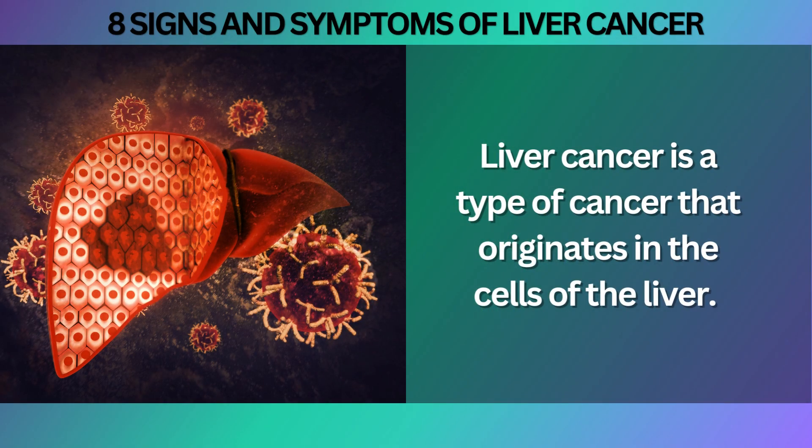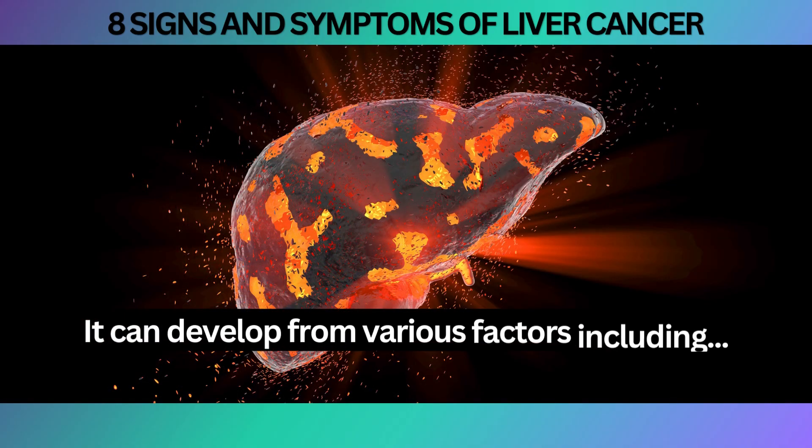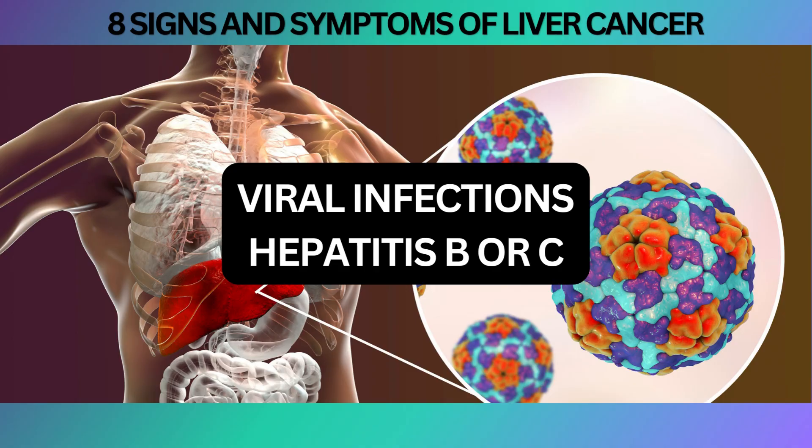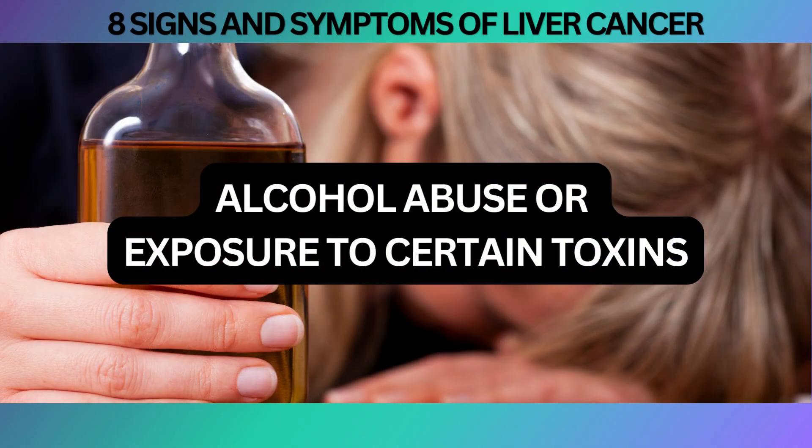Liver cancer is a type of cancer that originates in the cells of the liver. It can develop from various factors, including chronic liver disease, viral infections like hepatitis B or C, alcohol abuse, or exposure to certain toxins.